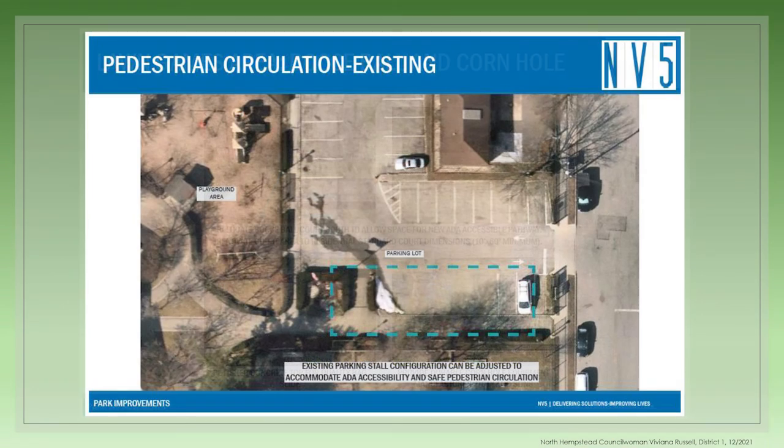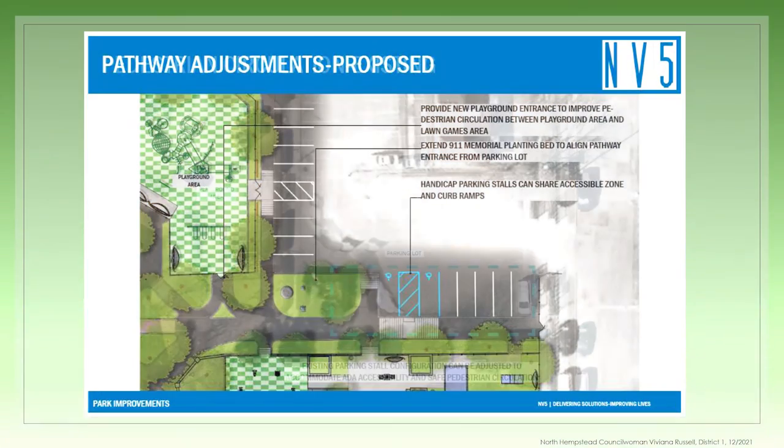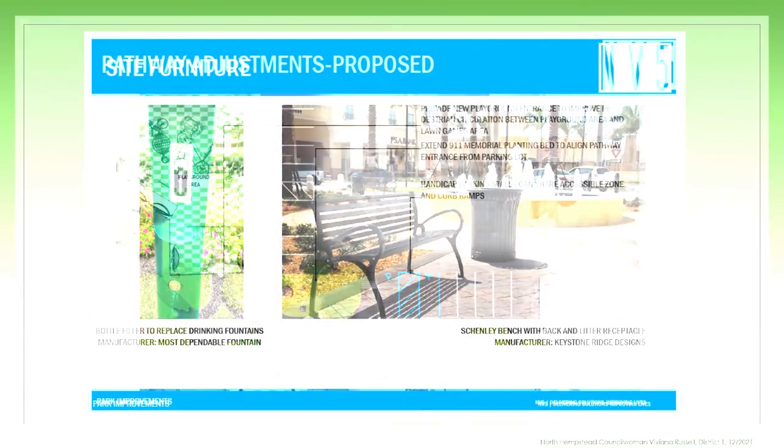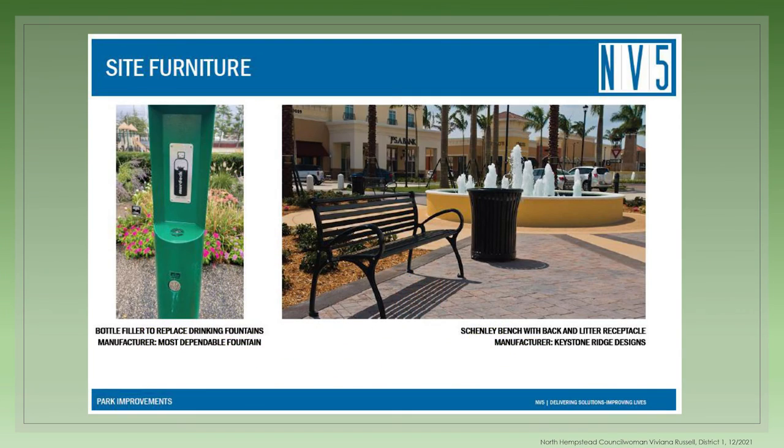We also wanted to address the existing circulation and access concerns. Adjustments were made to the configuration of the parking spaces to allow for easier handicap access to the park and to the amenities within the park. There will also be upgrades to the furniture. The old water fountain stations will be replaced with bottle fillers, and new benches and garbage receptacles will be installed.